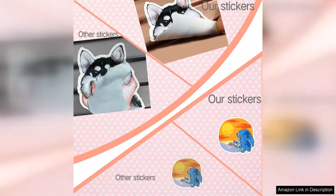From cute poses to fun quotes, there's something for everyone. Whether you're a diehard fan or just appreciate cute art, these stickers are sure to bring a smile to your face.